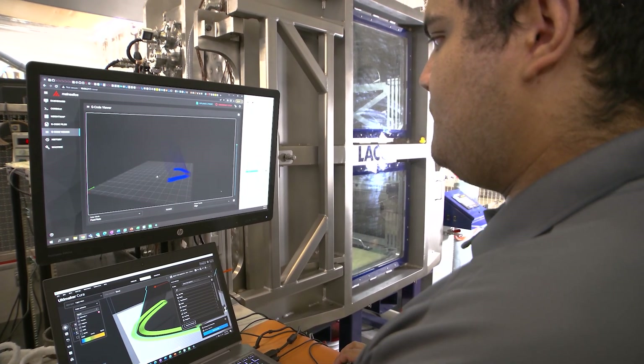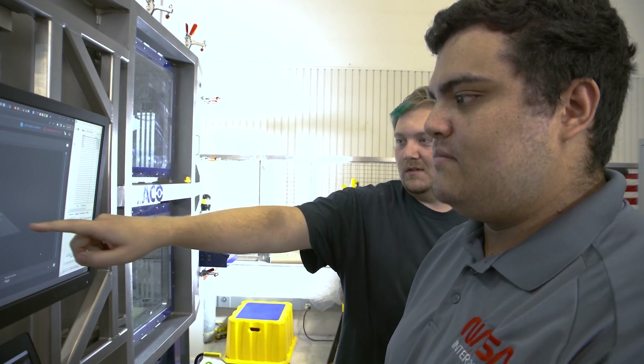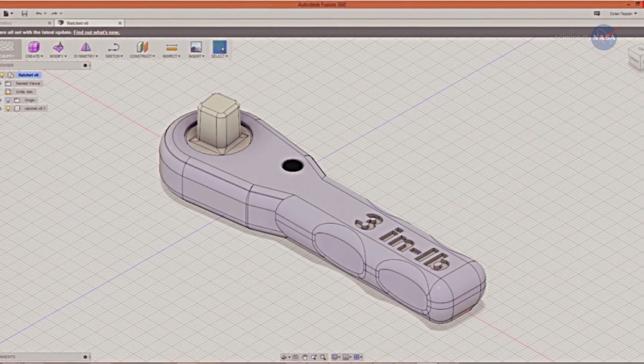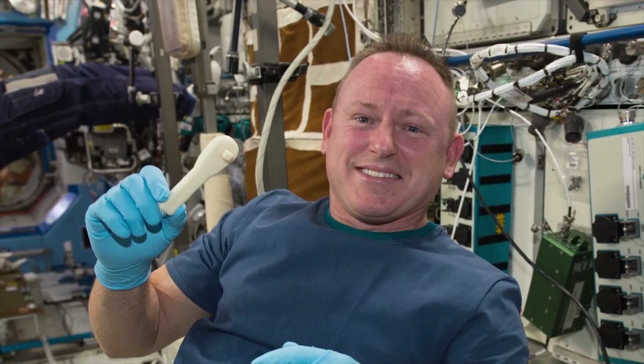The design for each part is created down on Earth using 3D design software. The designs are sent to us here on station as electronic files to program the exact movement of the extruder to make precise shapes.